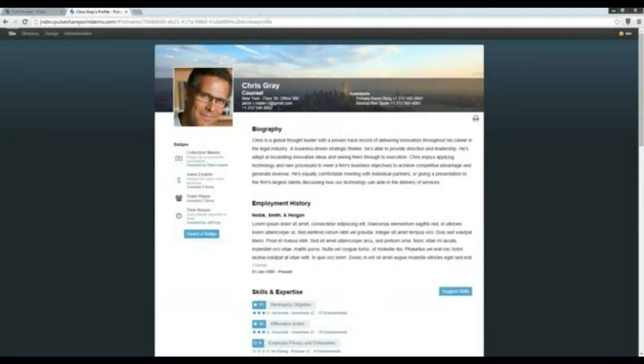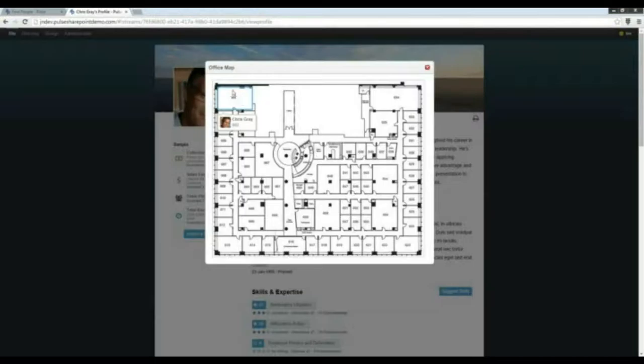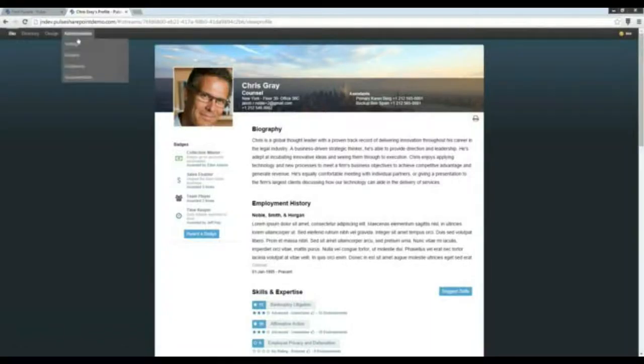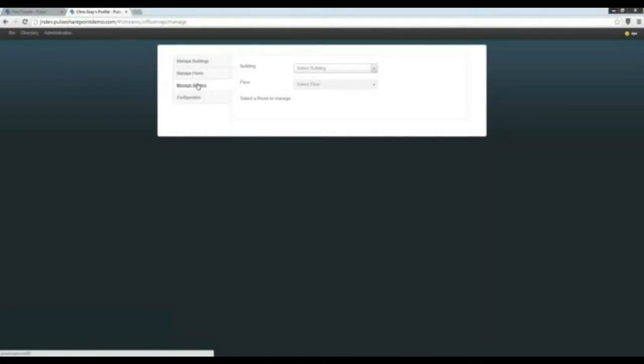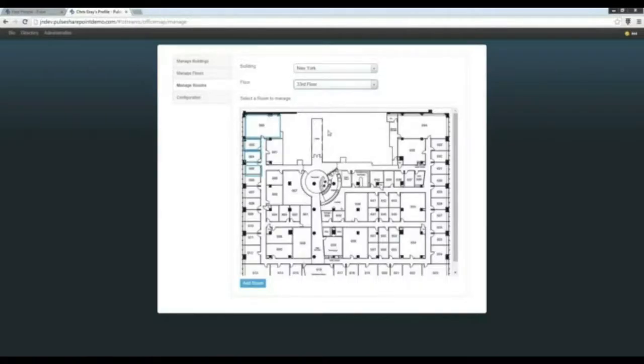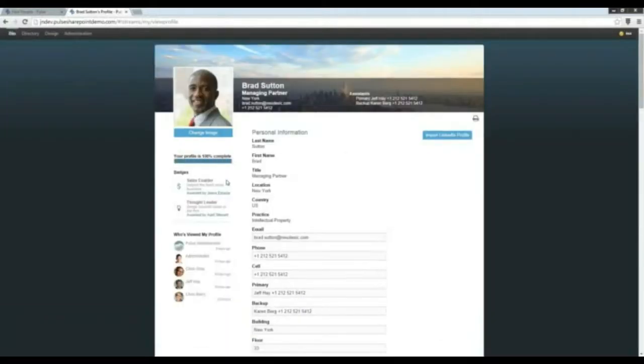That's a preview of the experience finder. Next I want to demonstrate the office map. I'll go into Chris Gray's profile and hover over his location — Chris Gray is in room 602 on this particular floor. There is a sophisticated administration section that allows you to manage buildings and floors all the way down to the room level. If you select a particular building and specific floor, you can see where that information is defined. You upload the images, your floor maps, and then define the rooms on that particular floor.